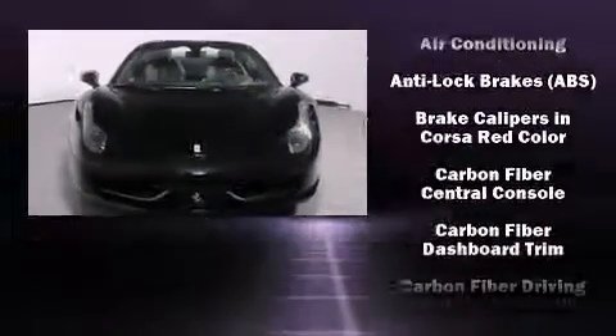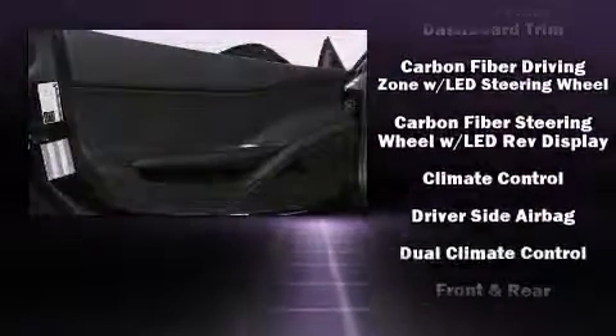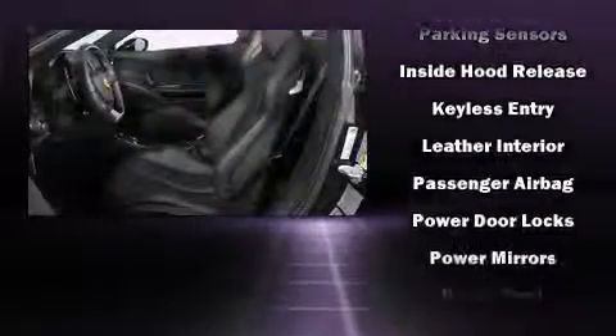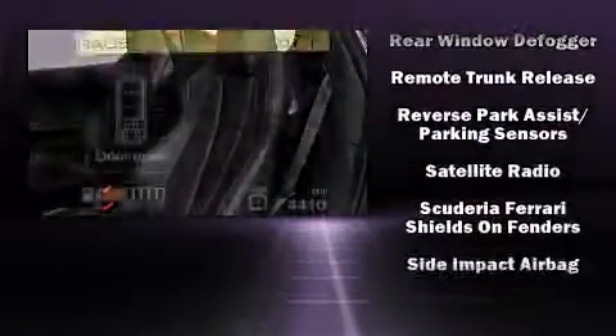With high-intensity discharge headlights illuminating your path, you'll always appreciate maximum visibility. Passenger security is always assured thanks to the various safety features such as dual front impact airbags, front side impact airbags, traction control, ignition disabling, and 4-wheel disc brakes with ABS.